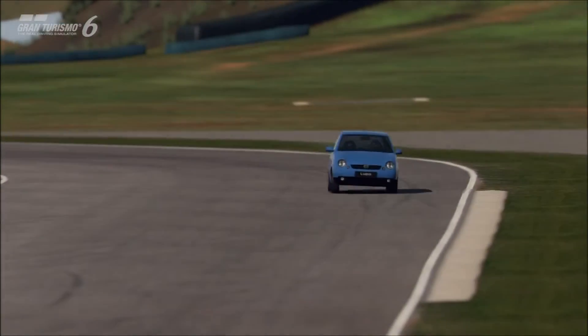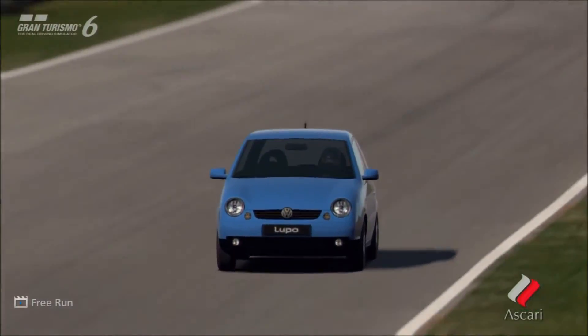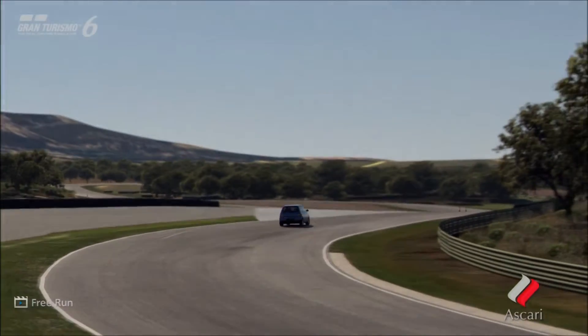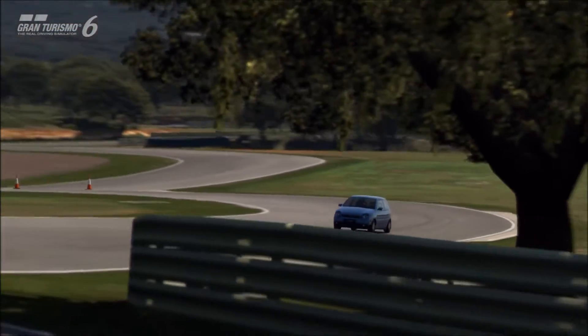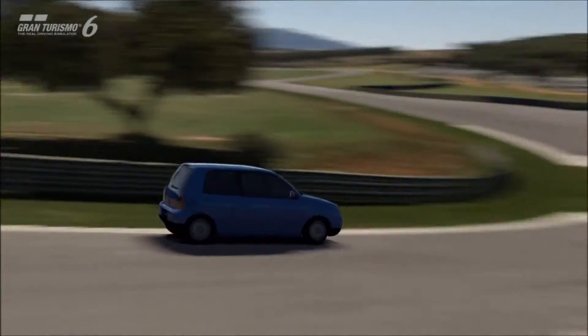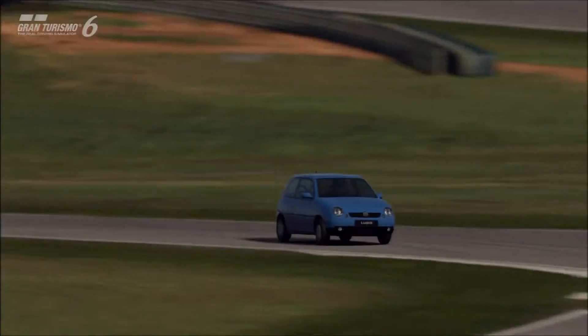We've already discussed the Lupo GTI in this series, and that's actually one of my favourite hatchbacks on Gran Turismo. It's a great looking car — compact, light, fast and fun. Volkswagen has a number of models, more so than most other companies on the game, where you see both the normal and hot version featured.